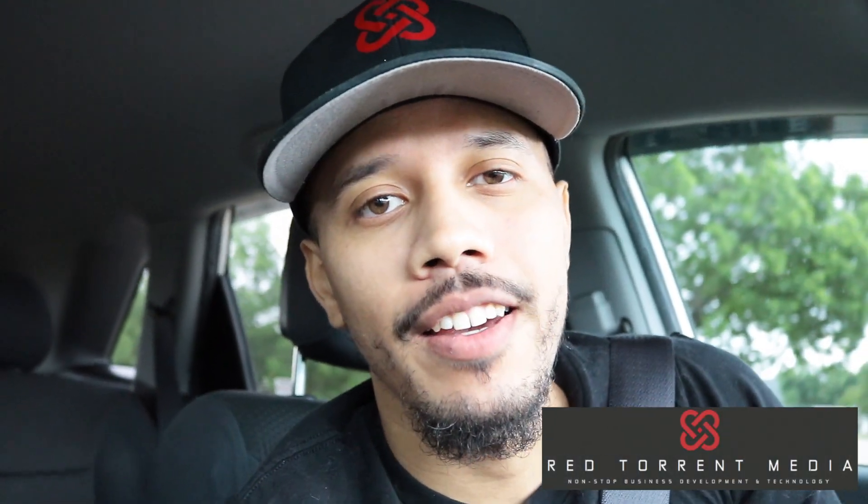Hey, it's Guillermo Mata here. Do me a quick favor before we start this video — make sure to hit the like, subscribe, and notifications button. I'm building a notification squad, so just click subscribe and then click the little bell icon next to it, and anytime I upload a video you'll be notified right away.